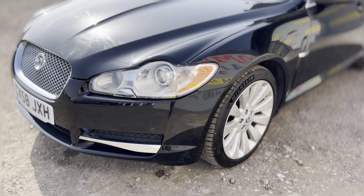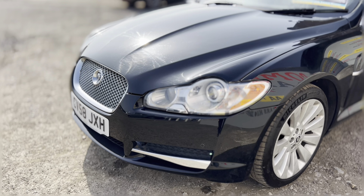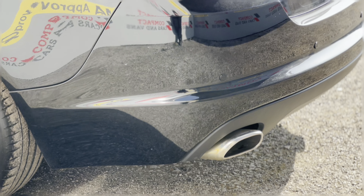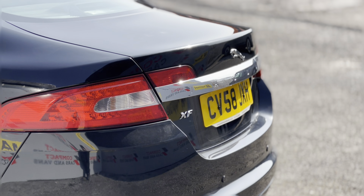Under the bonnet lies a 2.7 litre twin turbo V6 diesel that produces 204 brake horsepower. And with 435 newton metres of torque on offer, this is a car that makes overtaking seem effortless.